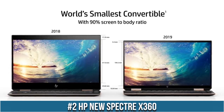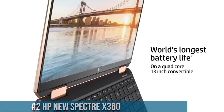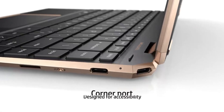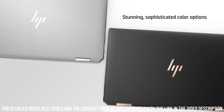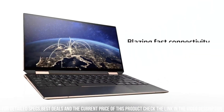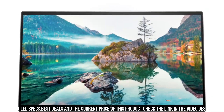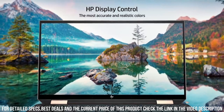HP New Spectre X360 — a masterpiece of design and performance. This 2-in-1 laptop sets a new standard for elegance and versatility, combining cutting-edge technology with a sleek and premium build. The new Spectre X360 features a stunning 13.3-inch or 15.6-inch display with up to 4K resolution, delivering breathtaking visuals and vibrant colors. Its micro-edge bezels maximize screen real estate, providing an immersive viewing experience. With its 360-degree hinge, this laptop effortlessly transforms into a tablet, tent, or stand mode.